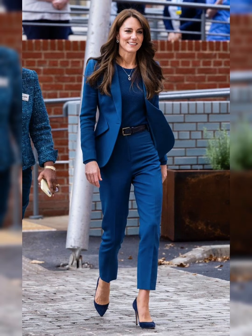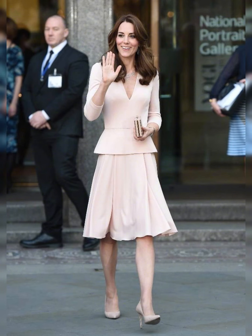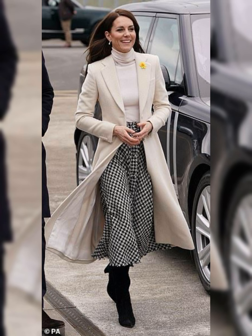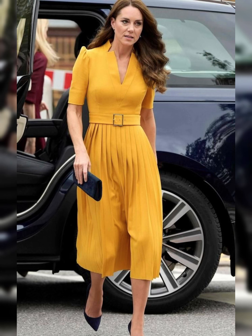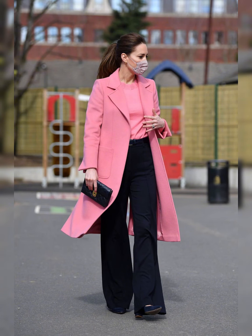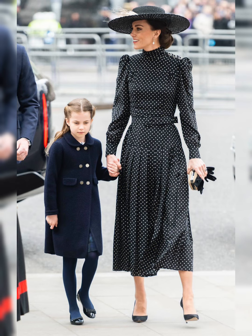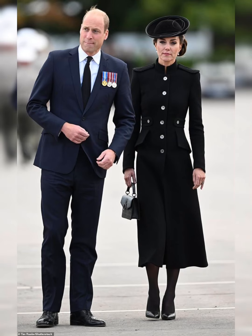Kate often turns to trusted designers for her royal engagements — Alexander McQueen and Jenny Packham are two of her go-to labels. She is not afraid to mix high-end with high street fashion, and is often spotted wearing affordable brands like Zara and Topshop. Kate's hat game is strong: from elegant fascinators to statement hats, she knows how to top off an outfit. Her jewelry collection is remarkable — she often wears pieces from the royal collection as well as modern designs.